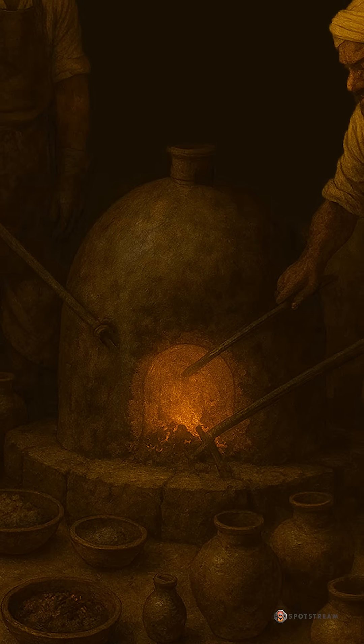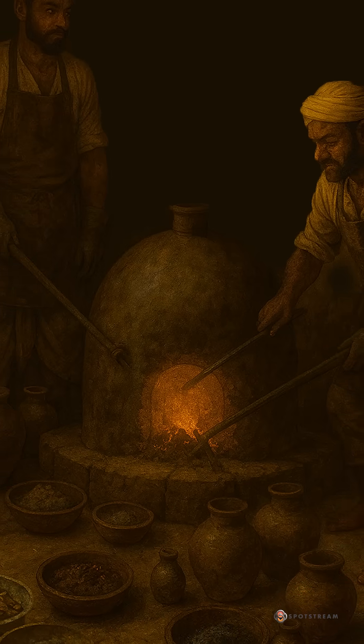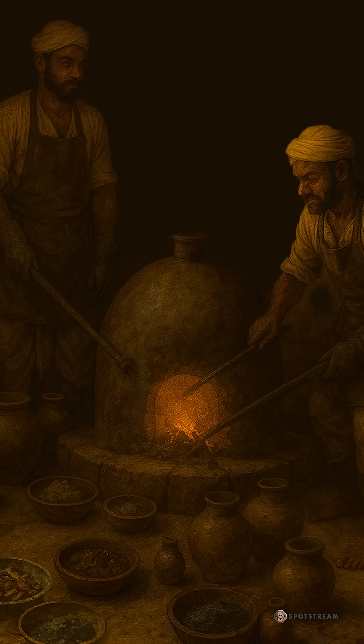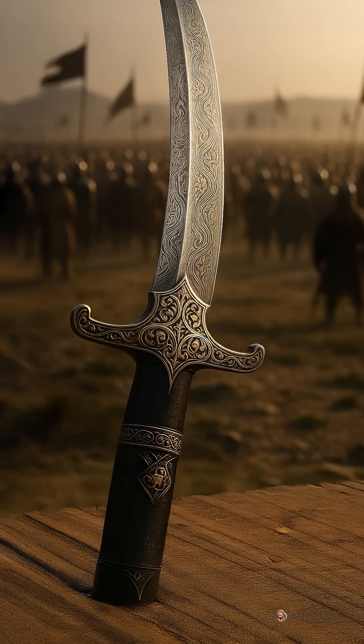Far to the south came another breakthrough: wootz, crucible steel — iron sealed with charcoal, melted, then cooled into high-carbon cakes. From Indian ports like Musiri, those cakes sailed to West Asia.